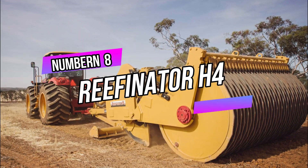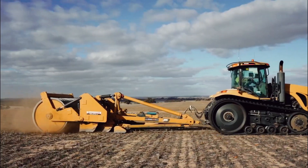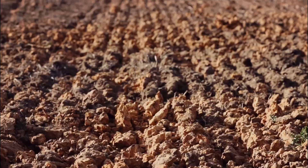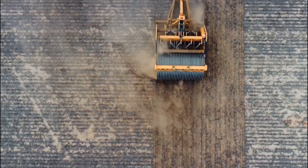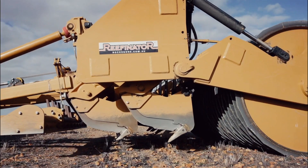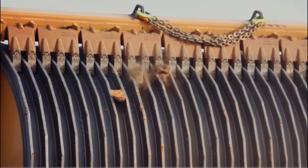Number 8: Reefinator H4. The Reefinator H4 is a hydraulic machine designed for rock crushing and mixing, used in agricultural and land restoration practices. The machine breaks down large rocks into smaller particles, improving soil quality and making it suitable for planting. By creating a stable and fertile environment, the Reefinator H4 aids in reestablishing vegetation and enhancing the overall ecosystem.